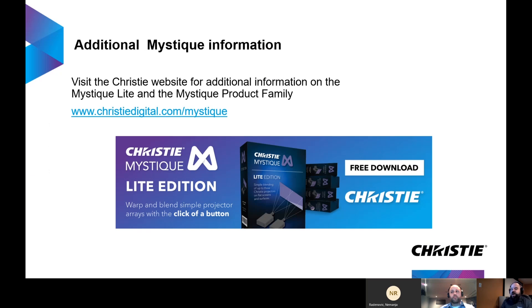For more information on Mystique and Mystique Light, please visit the Christy website. All information, including brochures, documentation, and the software — which will be available in early July — will be on the website. Thanks very much.